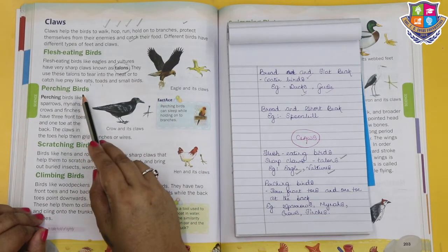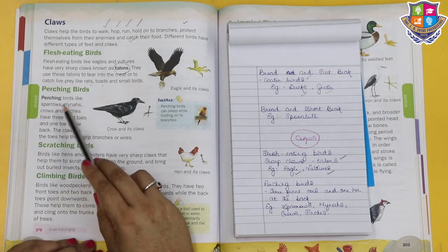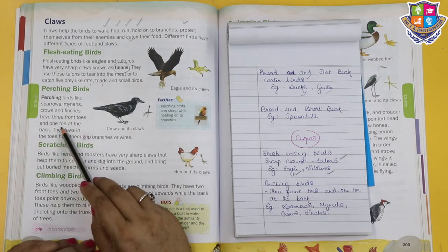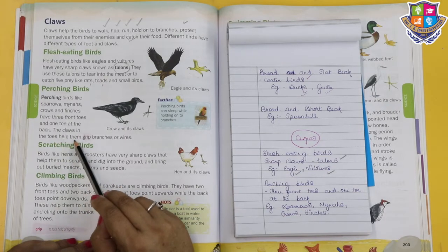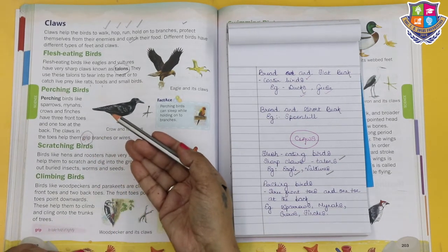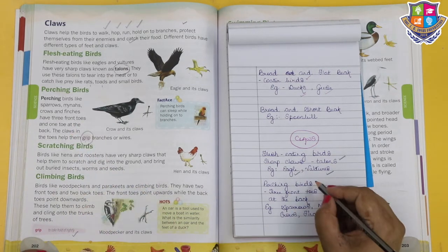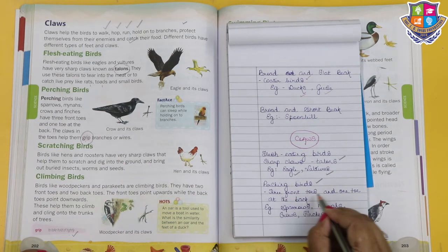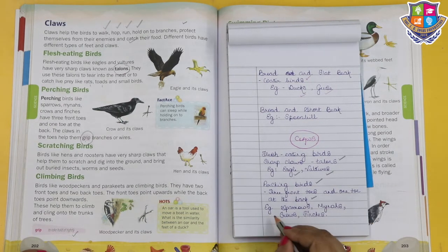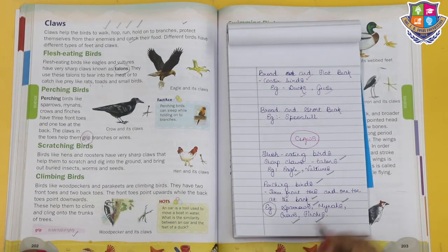Perching birds like sparrows, mynas, crows and finches have three front toes and one toe at the back. The claws and toes help them to grip branches or wires. Grip means to take hold of tightly.